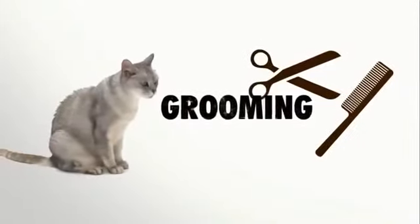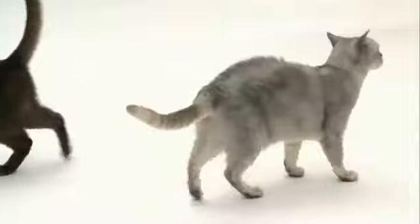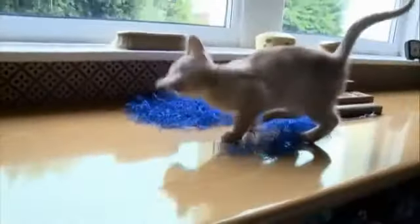Grooming for the Burmilla is relatively low-maintenance. While their coat is not very long, it is prone to matting. The short hair on the Burmilla is glossy and lies close to the body — those hairs can stick together and cause mats. A weekly brush-out is going to be fine, just to move the oils through the coat.